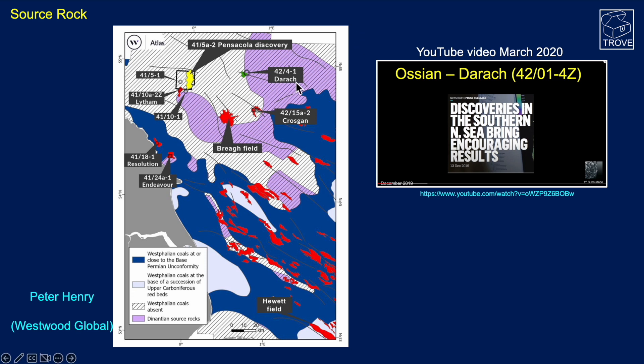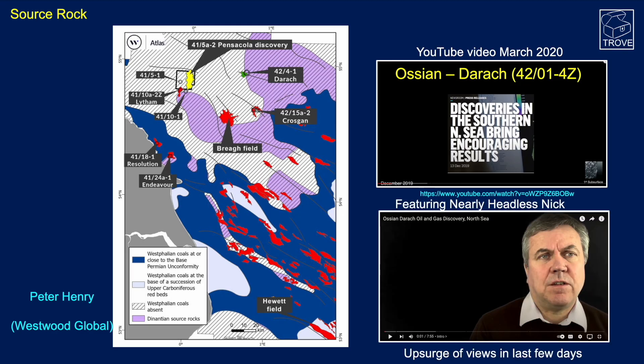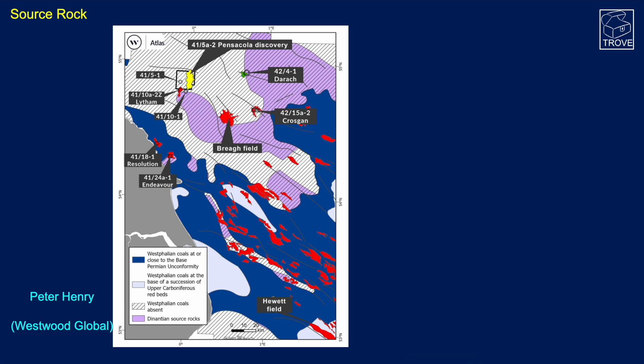There is also the Ossian Daric well 42/14-Z, located just over here — the subject of a video we put out on our YouTube channel back in March 2020. Interestingly, we've had an upsurge of views over the last few days with the Pensacola result coming in, and perhaps that may help Ossian Daric and be worth a re-look in that region.